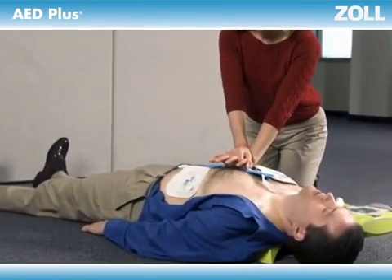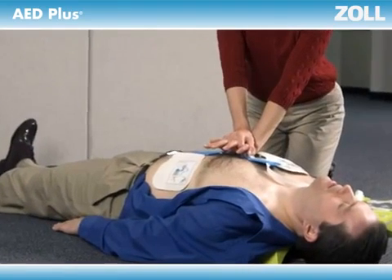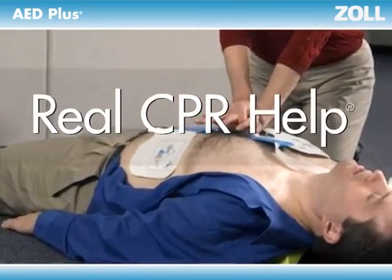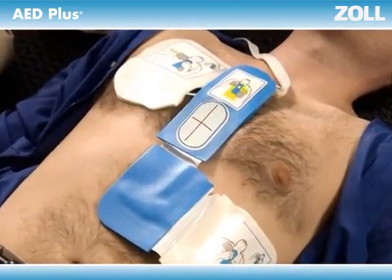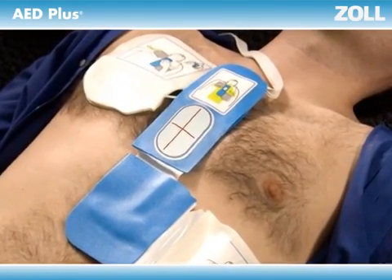Zoll believes an AED shouldn't just deliver a shock — it should also help rescuers perform high-quality CPR. And to help you, an AED needs to see what you are doing. That's why we developed Real CPR Help for the AED+. It can see your chest compressions. You perform CPR through this oval landmark on Zoll's patented one-piece electrode pad.